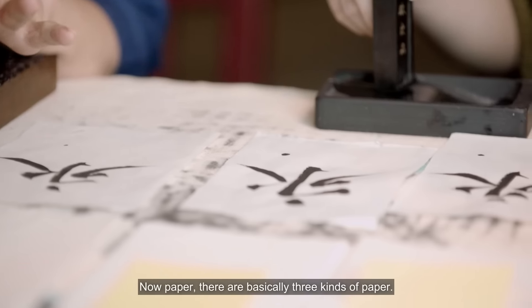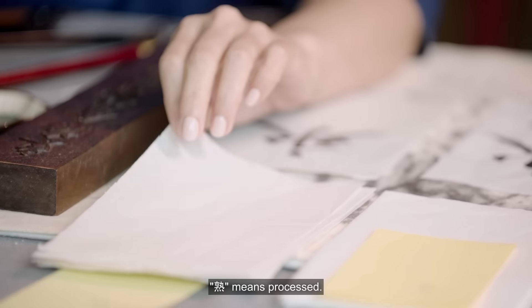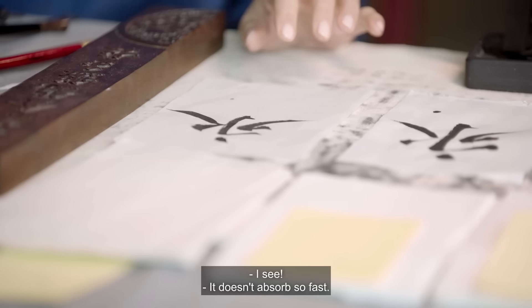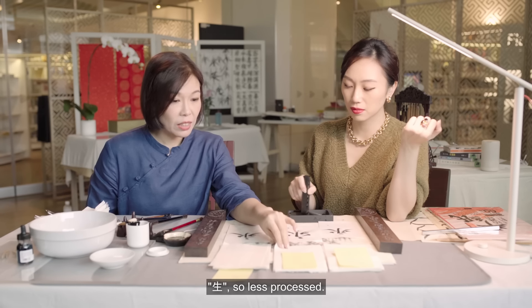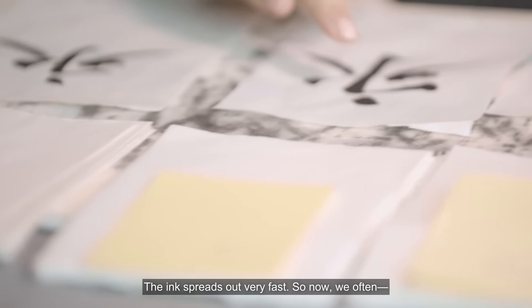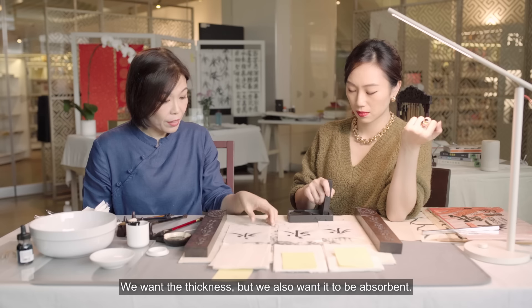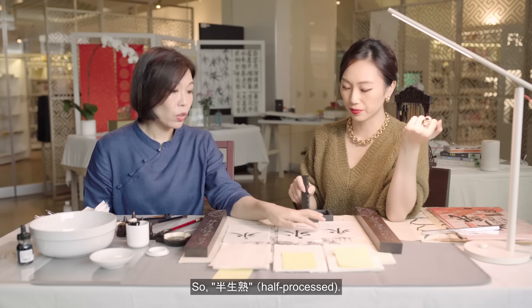Now paper — there are basically three kinds of paper. Shou, shun, and pan shen shou. Shou means processed. So when you drop the ink on it, the ink actually stays on top of the paper — it doesn't absorb so fast. On the other hand, shun is so-called raw paper — less processed, it absorbs the ink very quickly. As you can see, the ink spreads out very fast. So we often use a hybrid of both — we want the thickness but we also want it to be absorbent. So pan shen shou.